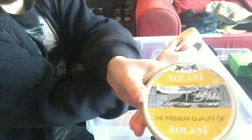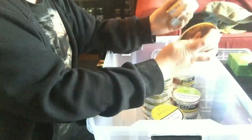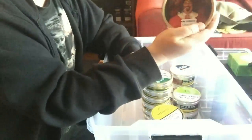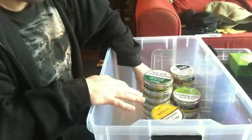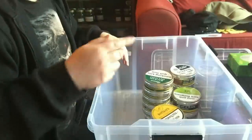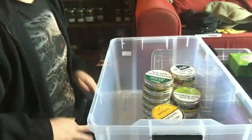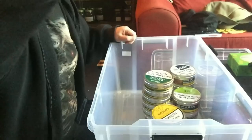There's two more tins of Solani 633 - these ones I actually managed to get the extra labeling off. That is it for this main box. I'm going to pause the video, put all this back, and then we'll get to the second box which is underneath. I'll catch you again in a minute.